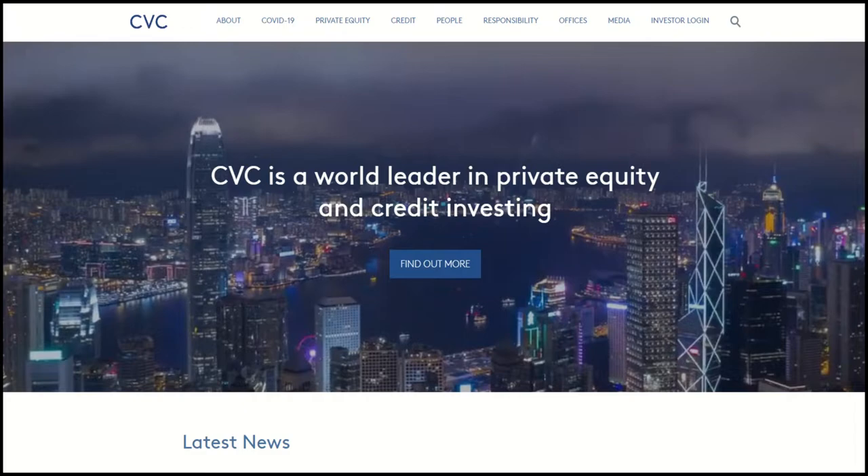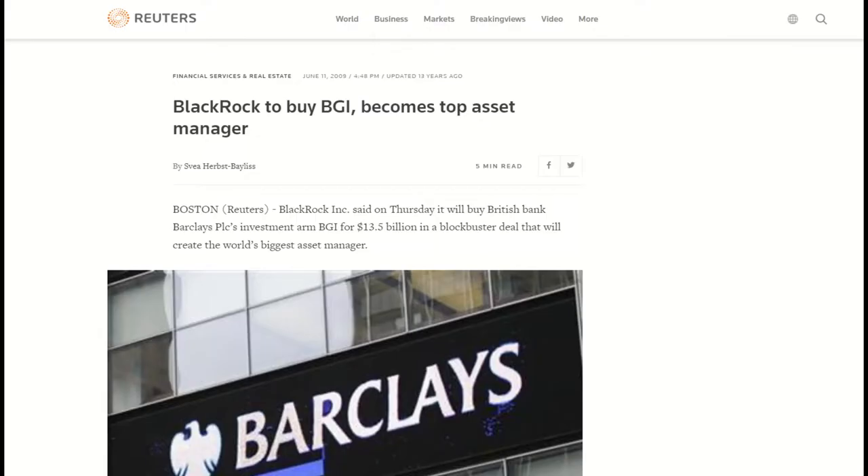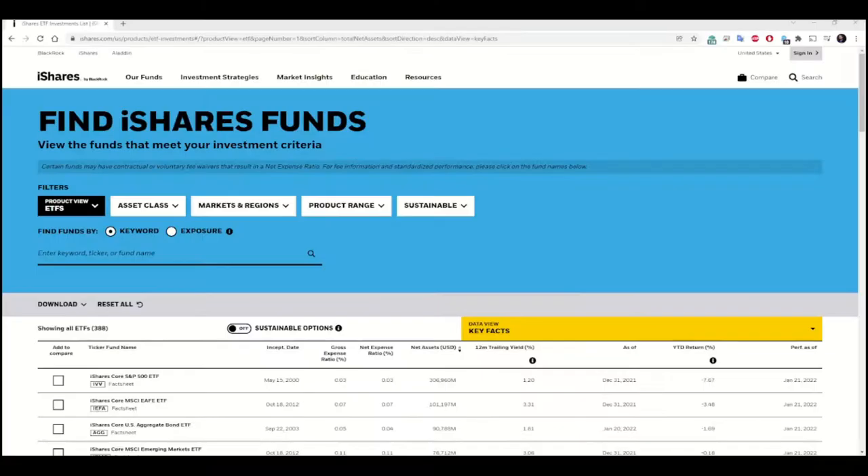In 2009, Barclays was getting ready to sell iShares to CVC Capital Partners, but in June of that year, BlackRock presented a bid for the entire Barclays Global Investors division, of which iShares was just a part. At $13.5 billion, it was a lot of money and too much to pass up. Today, iShares is the largest issuer of ETFs in the world — whatever the demand for capital investment, they have a product designed to meet that demand, and they're available on most exchanges around the world, with 388 ETFs and 43 mutual funds.